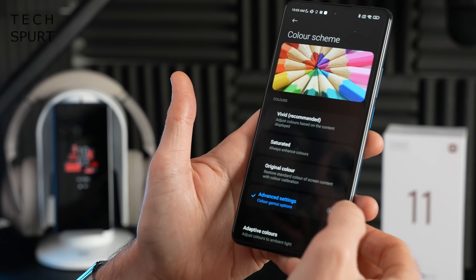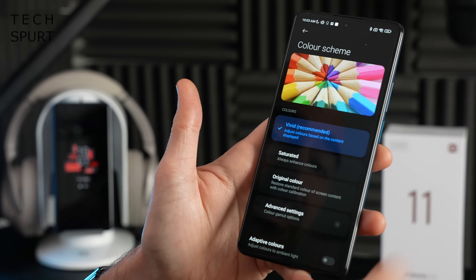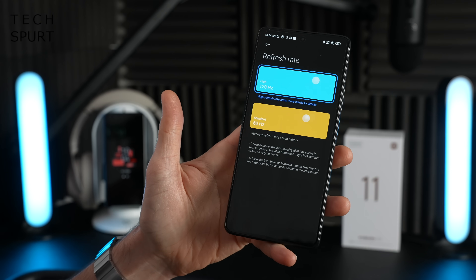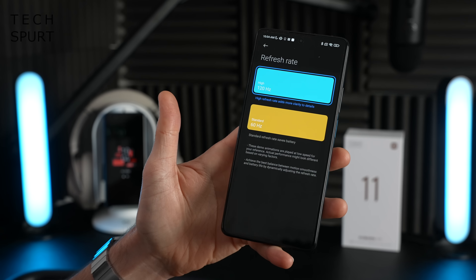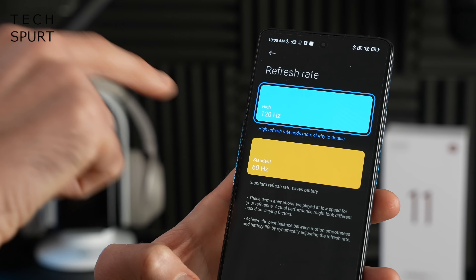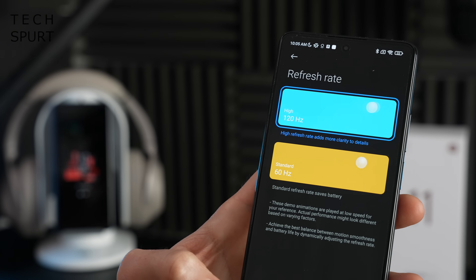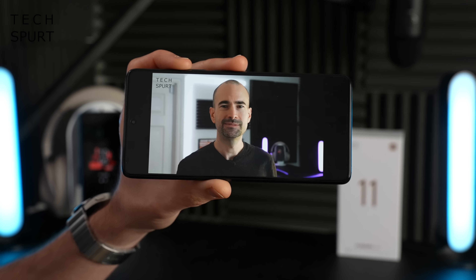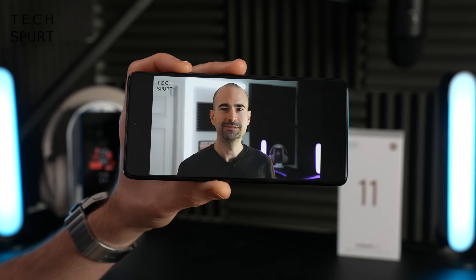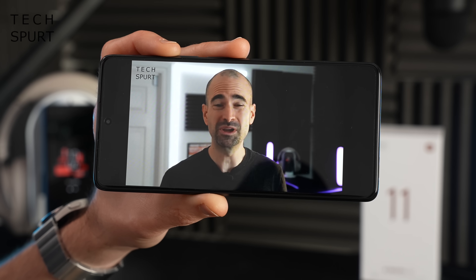You can play around with the colour output — there's an sRGB setting for more realistic natural-looking output, though I quite like the vivid mode. The Xiaomi 11T also supports refresh rates up to 120Hz, although it's stuck at 60Hz by default so you will have to bump it up manually. There's no dynamic option either, so it won't scale back down to 60Hz in apps that don't support 120Hz to preserve battery life. And it's not just attractive visuals — it's also got a stereo speaker setup, so the audio chops are pretty strong too.